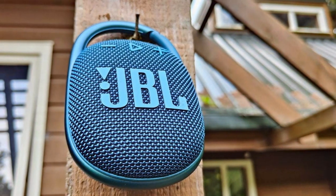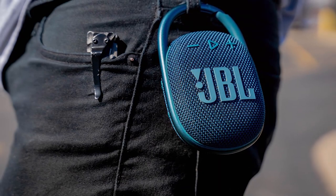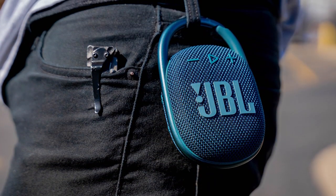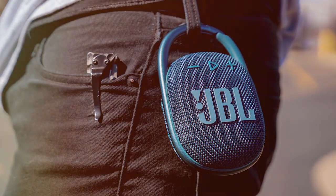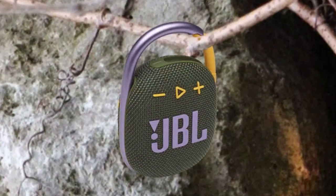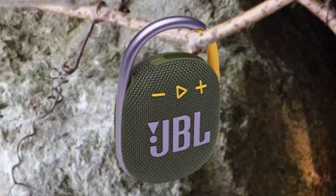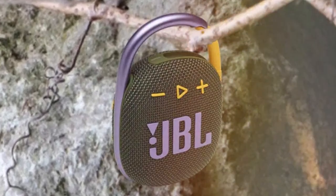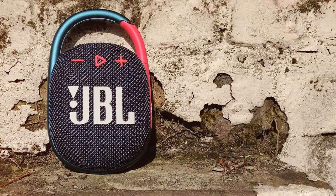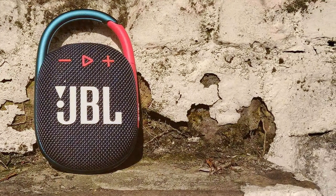Sound quality is where the JBL Clip 4 truly shines — it offers well-balanced audio with rich bass, clear mids, and sharp highs. You'll be pleasantly surprised by how powerful and crisp the sound is for a speaker of this size. Bluetooth connectivity makes pairing a breeze, and the built-in speakerphone lets you take calls. The rechargeable battery provides up to 10 hours of playtime. In conclusion, the JBL Clip 4 is a fantastic choice for those seeking a portable, versatile Bluetooth speaker with rugged design and superb audio quality.